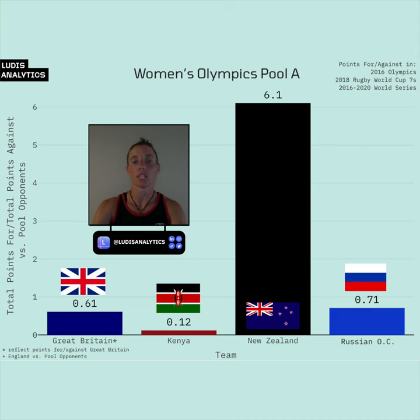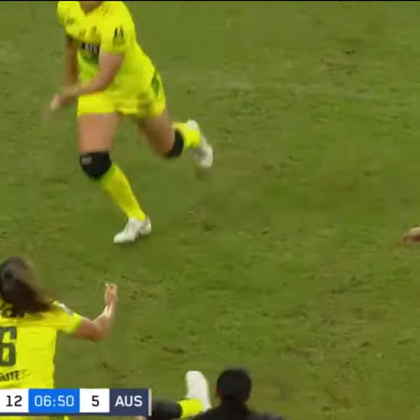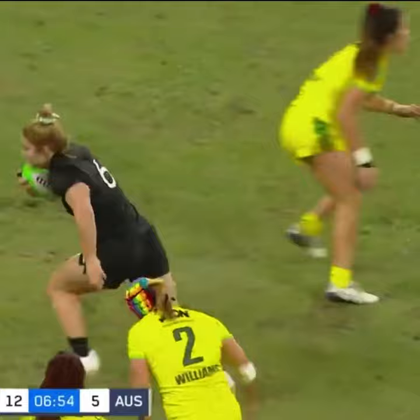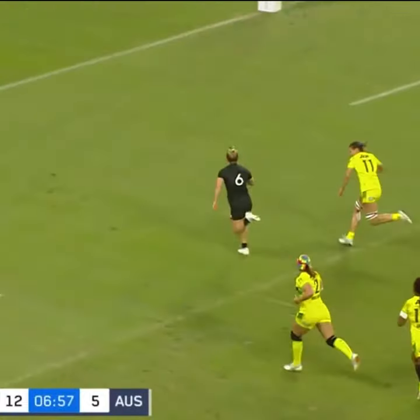A couple of key players to watch. New Zealand's Michaela Blythe — Williams sets it back up for Blythe. Blythe with that familiar footwork.